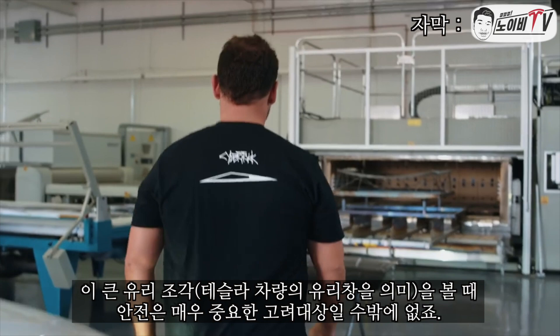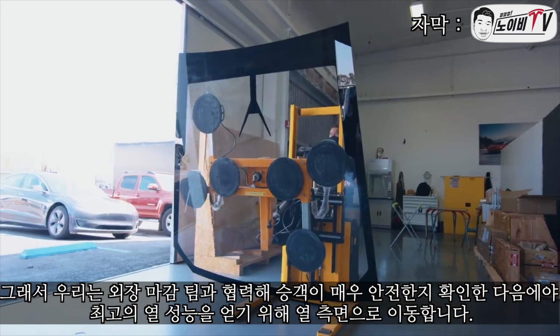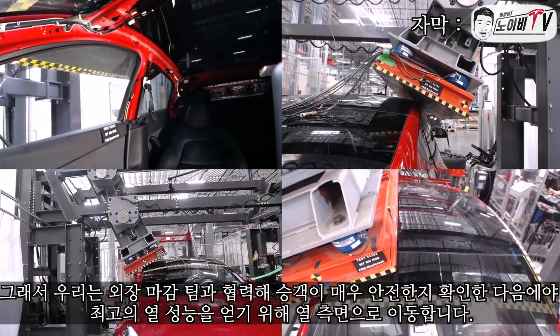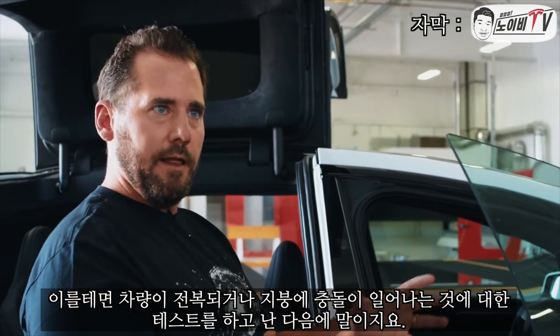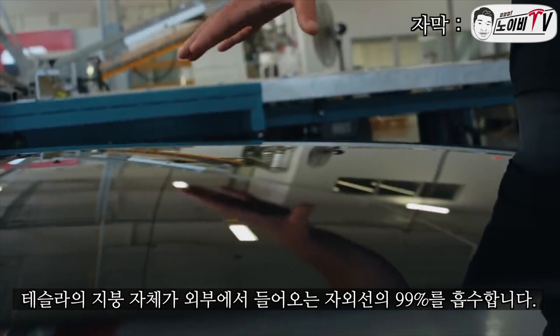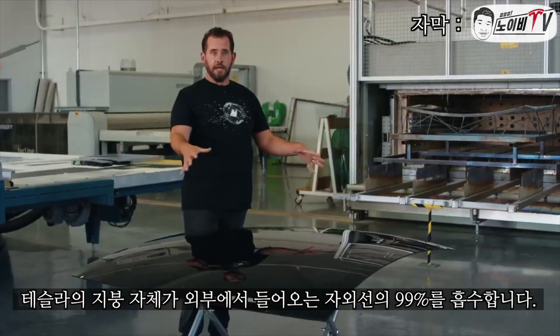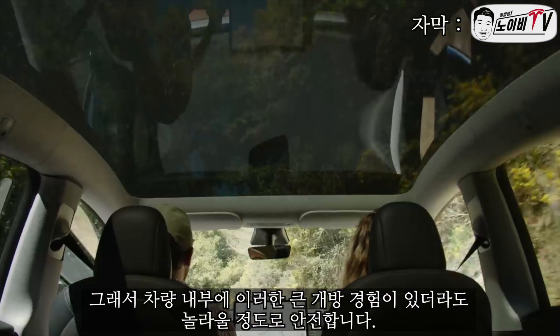As we look at these large pieces of glass, safety is a huge consideration. We work with our exteriors and closures team to ensure it's very safe for our occupants — for things like rollover and roof crush testing. We then address the thermal aspects to ensure best thermal performance. The roof itself absorbs 99% of the UV radiation coming in, so it's amazingly safe even with this large open experience inside the vehicle.